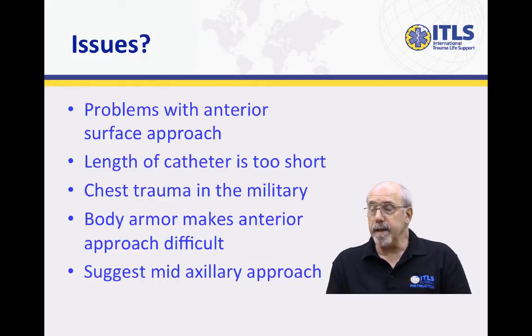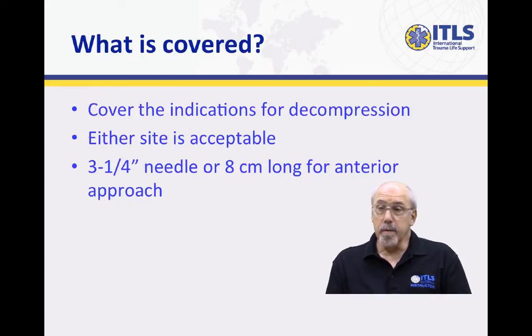So the military medical world has recommended the use of needle decompression in the lateral position, which again is the fourth intercostal space at the mid-axillary line. What we've done in our position statement is basically go over the indications for needle decompression, which is the clinical presence of a tension pneumothorax, and then talk about the two locations and the fact that either one is acceptable.